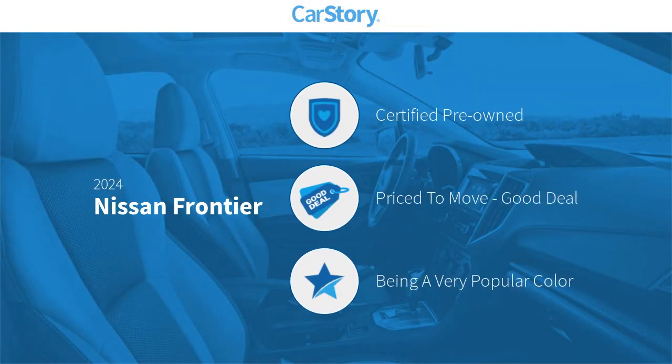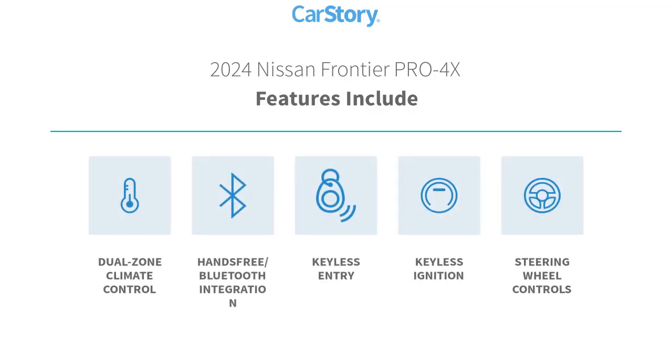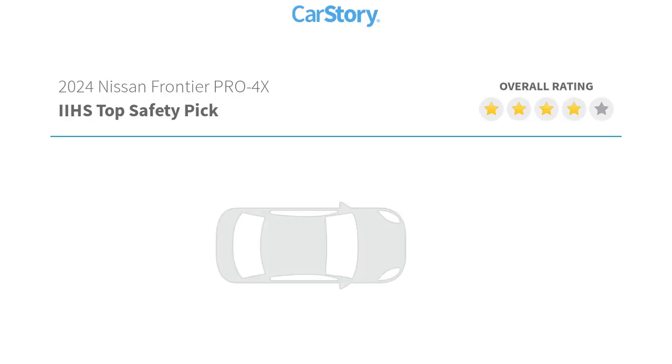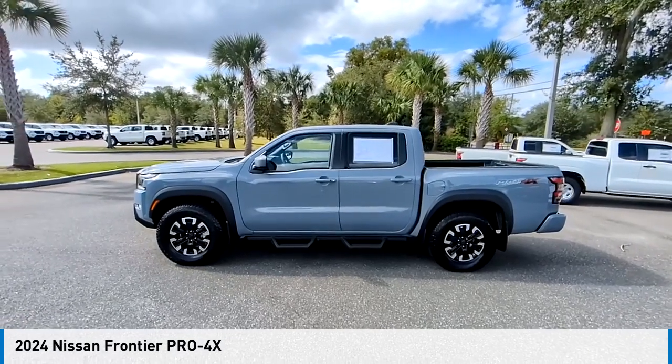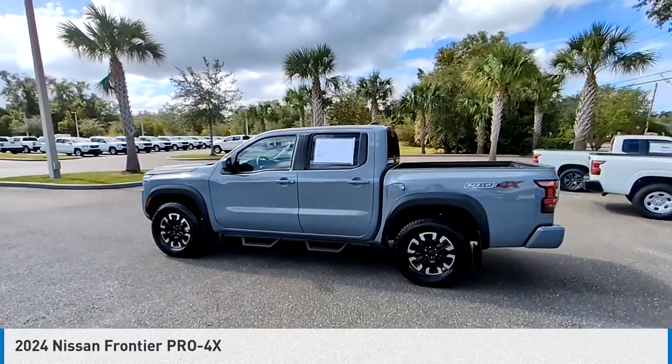Car story research indicates this vehicle as certified pre-owned — a good deal. Features also include hands-free Bluetooth integration, keyless entry, keyless ignition, and steering wheel controls. With these ratings, you are going to love the 2024 Frontier.